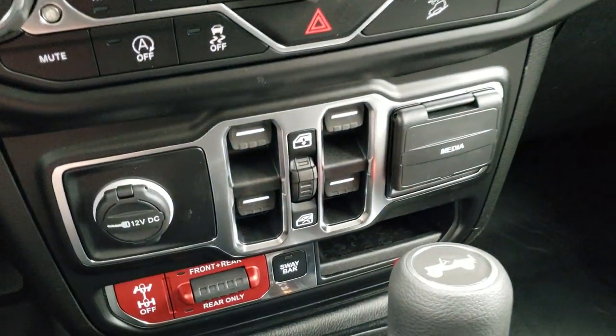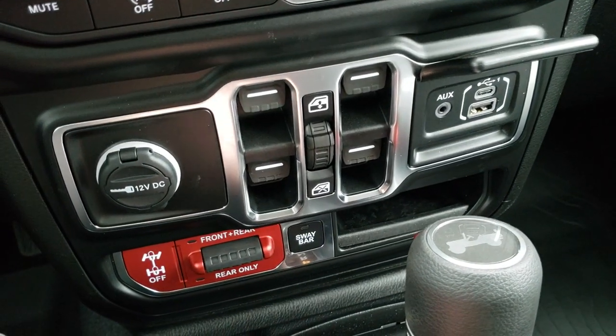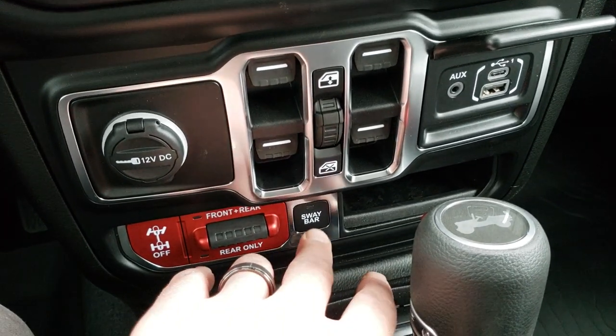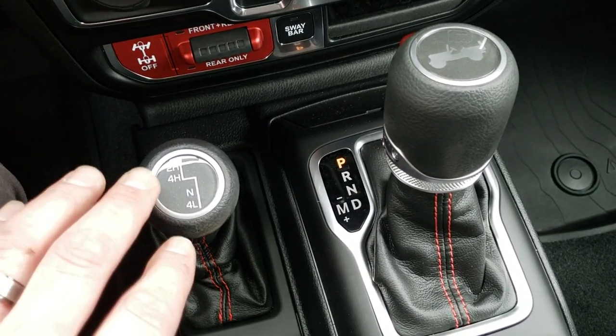We'll have to do a video just to check that out. Got your power window buttons here, your USB, USB-C, and AUX jack, your front and rear axle locks, and your sway bar disconnect. That's what makes a Rubicon — these buttons right here, that capability to do those things and really take this vehicle off-road.